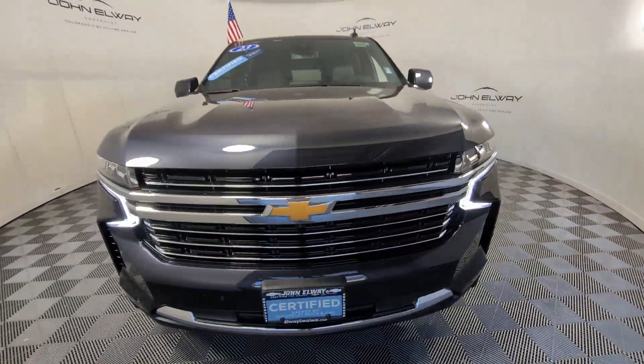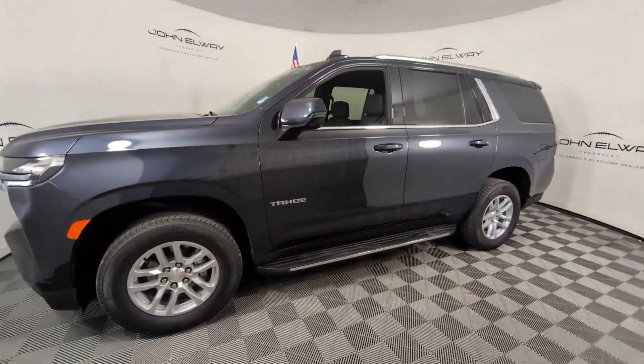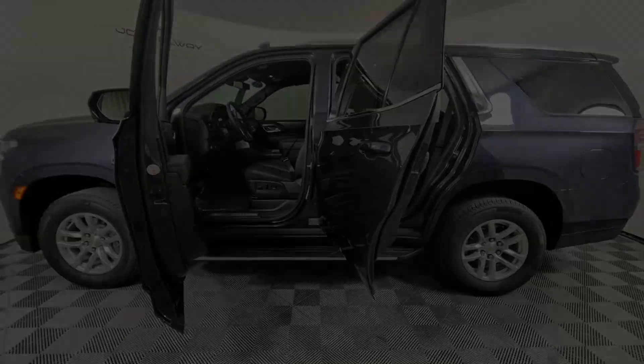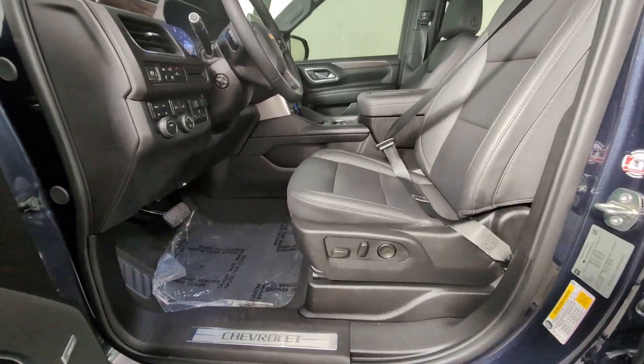These are just some of the great options this vehicle comes with: heated steering wheel, Apple CarPlay and/or Android Auto, touchscreen infotainment system, wireless charging station, lane departure warning, and navigation system.